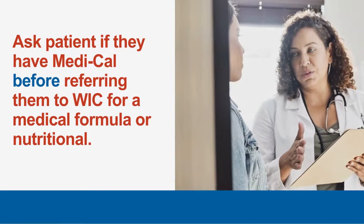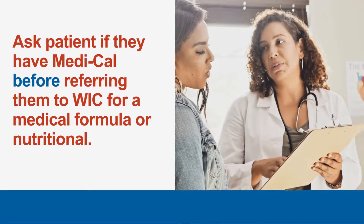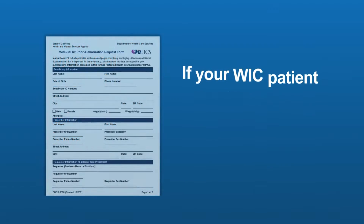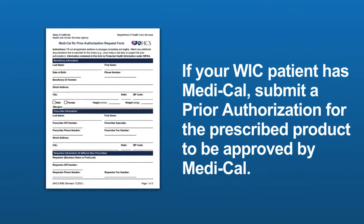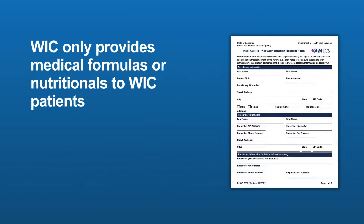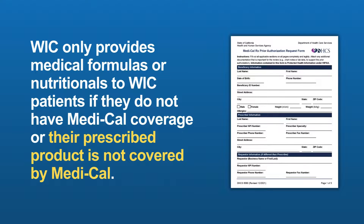Before you refer a patient to WIC for a medical formula or nutritional, it is important to ask your patient if they have Medi-Cal first. If your WIC patient has Medi-Cal, then submit a prior authorization for the prescribed product to be approved by Medi-Cal. WIC only provides medical formulas or nutritionals to WIC patients if they do not have Medi-Cal coverage or their prescribed product is not covered by Medi-Cal.